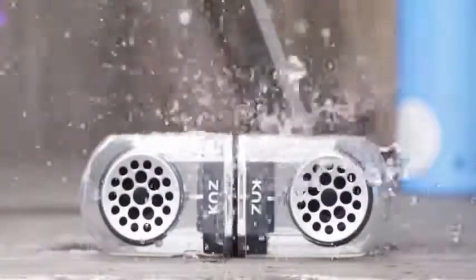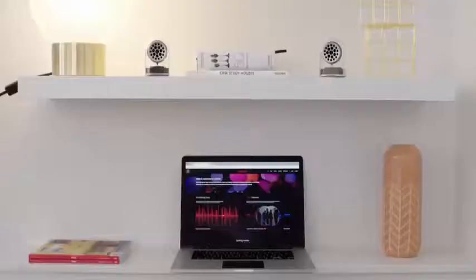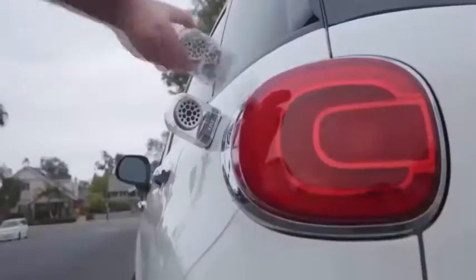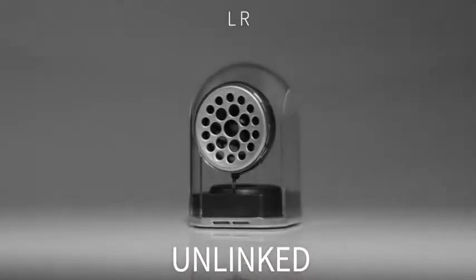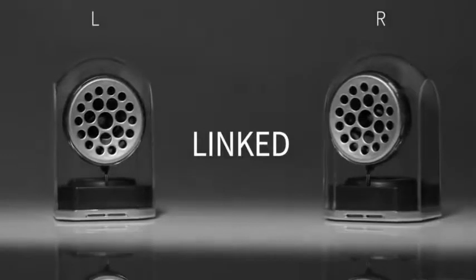It's water-resistant and can take a beating. Go Duo can be instantly split into a stereo speaker system. The magnetic base connects the two speakers together and allows you to easily attach them to any magnetic surface, making them extremely versatile. When unlinked, each half can play as a stand-alone speaker. When linked, the two speakers will synchronize for a distinct stereo experience.